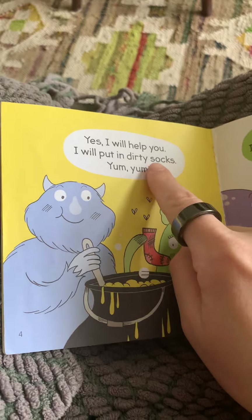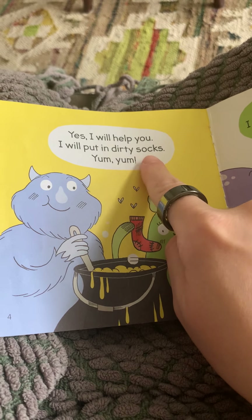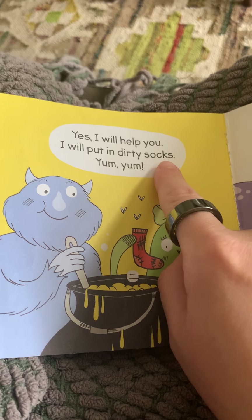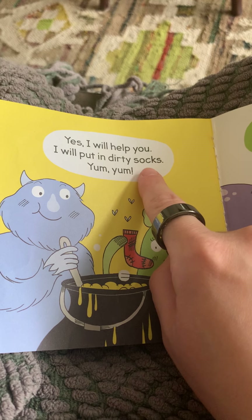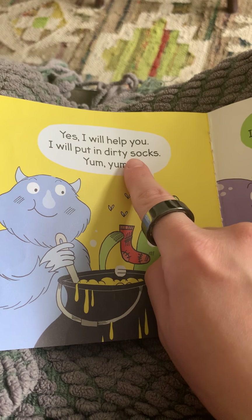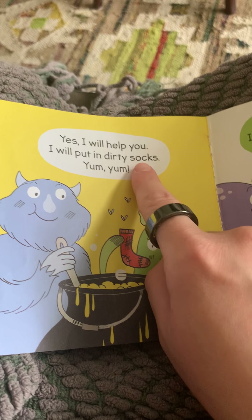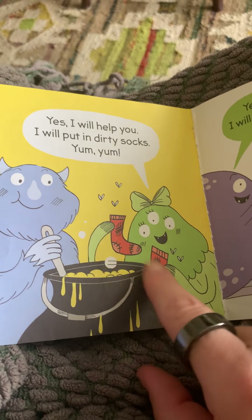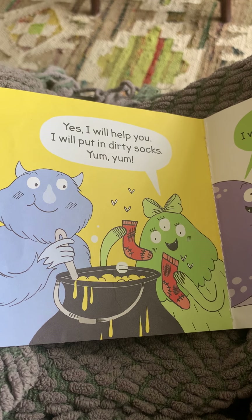Now take a look at this word. Did you get stuck on this one? That C and K are tricky because we don't necessarily hear both letters. So let's sound this one out together: S-O-C-S-O-X. You might have used the picture to help you as well. Good job.